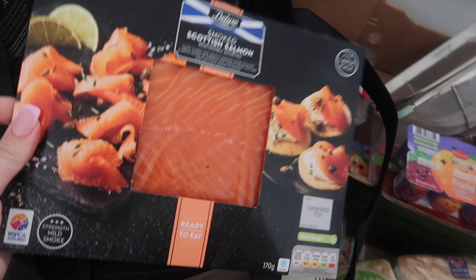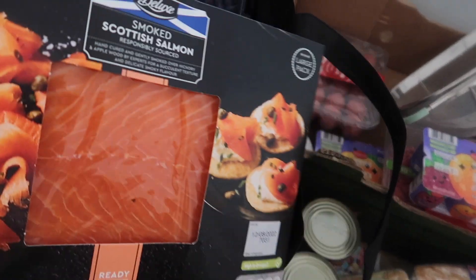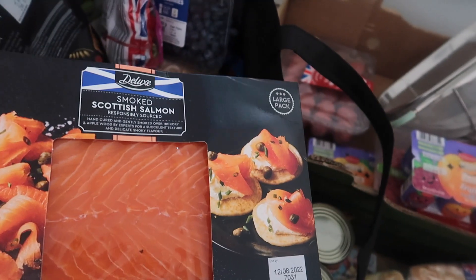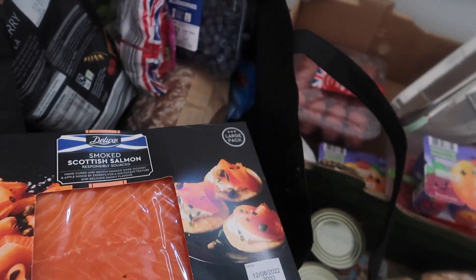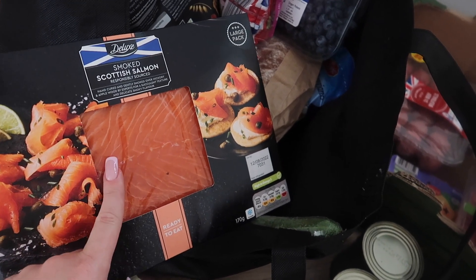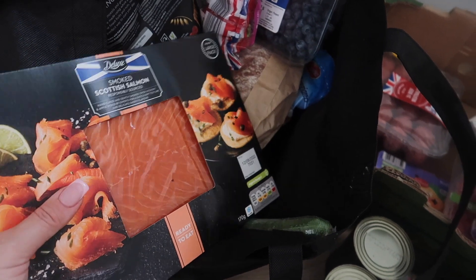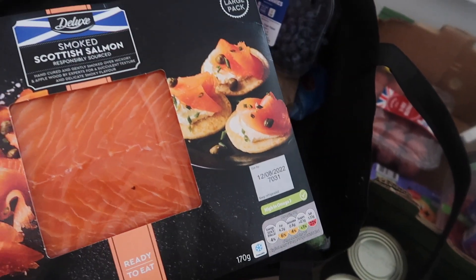I got some smoked salmon for us. I just love it with a little bit of soft cheese and I put it on top of one of those mushrooms — it's so yummy. I don't realize how much cheaper fish is now than it used to be. I think this was five pounds and I remember we used to pay so much more for just a little bit of smoked salmon.